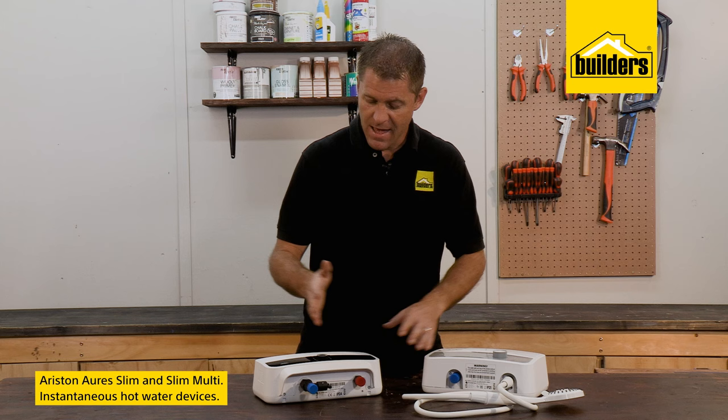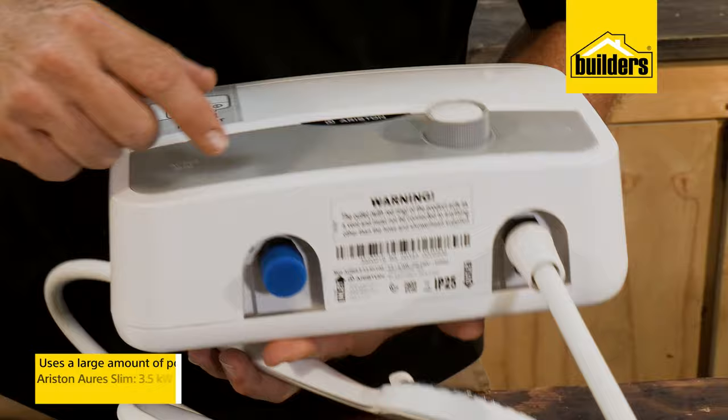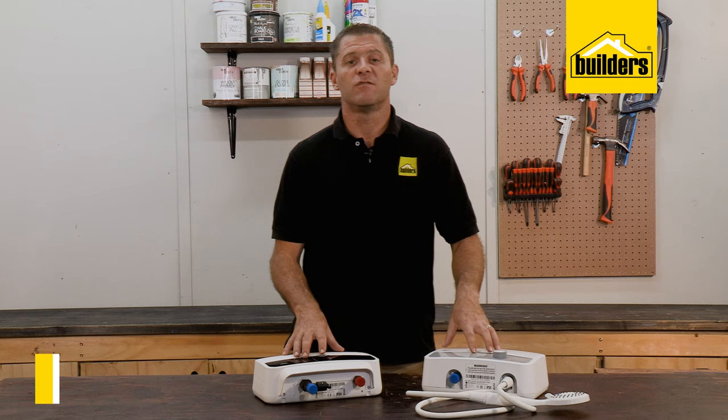Ariston also has the Aura Slim and the Slim Multi — these are hyper-speed instantaneous hot water devices better suited for a bath or shower. The difference between the models is that the Multi is better suited for multiple hot water outlets. These do use a large amount of power — 3.5 and 12 kilowatts respectively — but don't let that scare you, as you're only heating the water you're using.